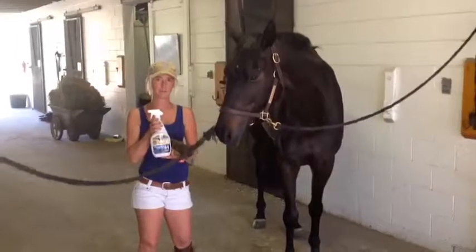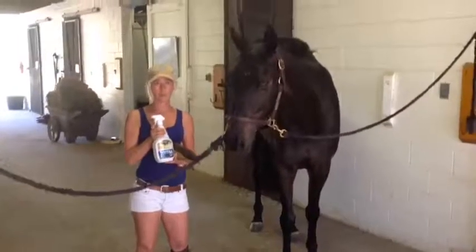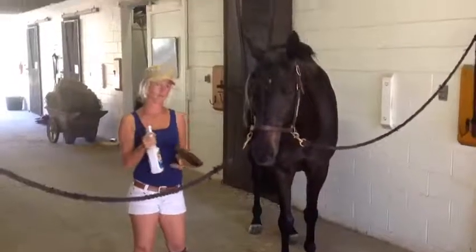Hi, I'm Katie, and I'm going to show you how we use Fly Spray 44. We live in Florida, and we actually have to use this year-round. Some of you are probably lucky enough where you can just use it in the summer months.